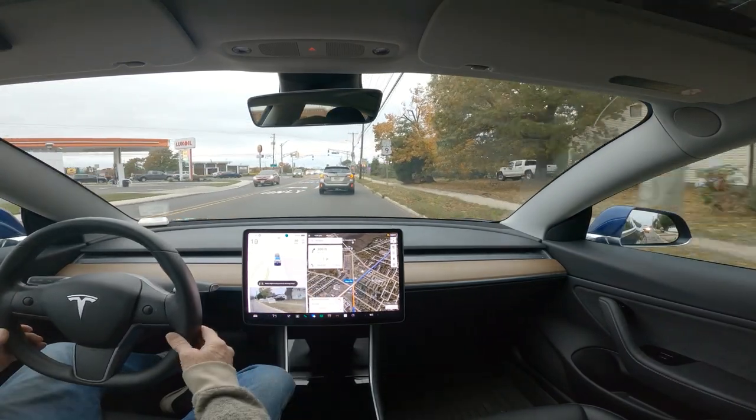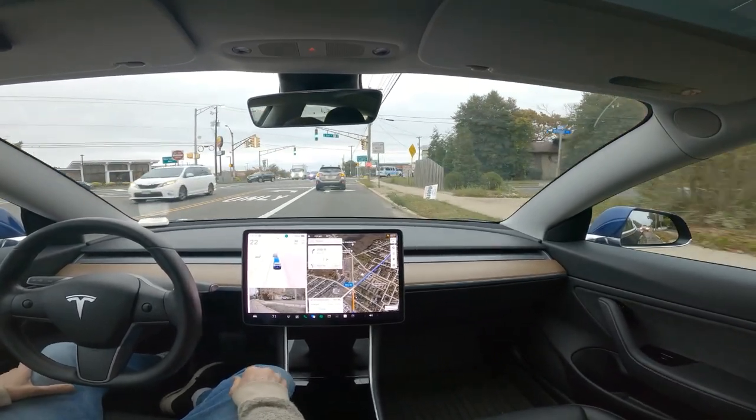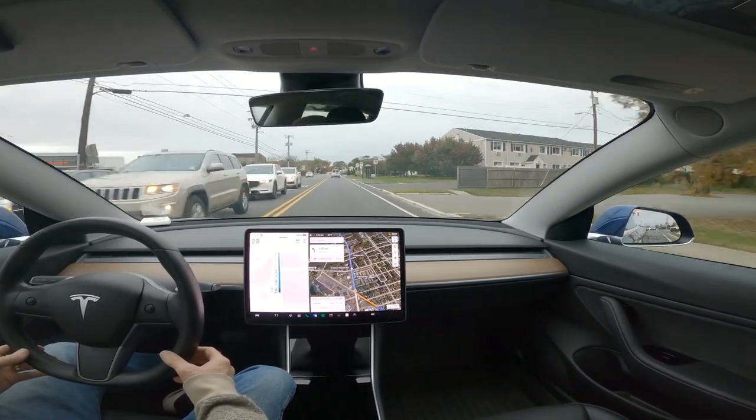Now it put the blinker on 300 feet before this intersection. I don't know, maybe that's new — used to be 200. Prior to 11.4 it was 100.